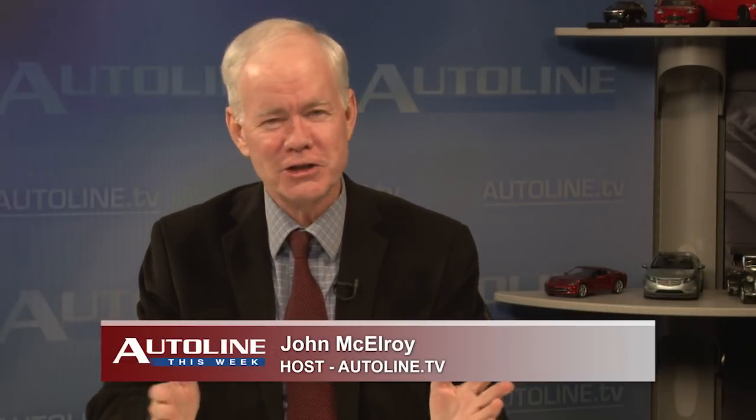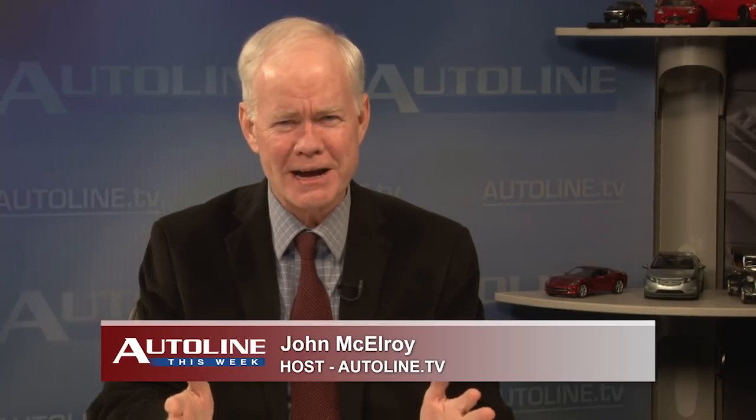I want to thank you all for joining us on Autoline this week. Today we're going to have a fun show. It's all about design — where in the world is automotive design going? There's a lot going on in terms of materials, colors, and other things.